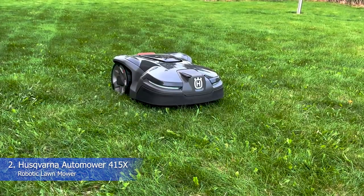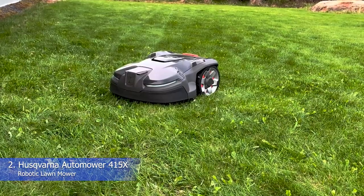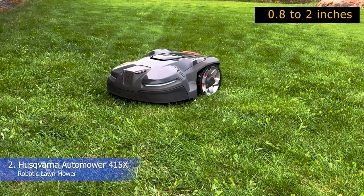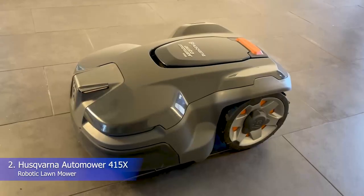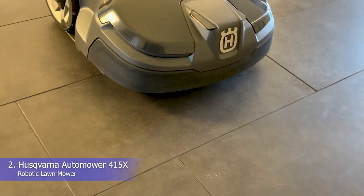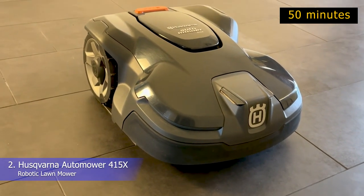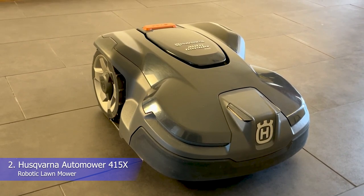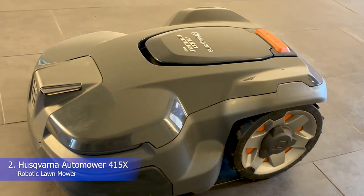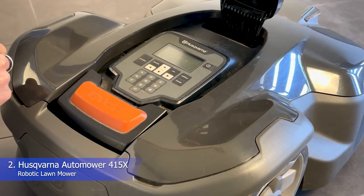Number 2: Husqvarna Automower 415X Robotic Lawn Mower. Here is a well-equipped mower for warm-season grasses up to a third of an acre, especially lawns with challenging obstacles, narrow passages, and sloped terrain. With a mowing height range of 0.8 to 2 inches, the Husqvarna Automower 415X is designed for maintaining low-mow grasses like zoysia, bermuda, and centipede. It is powered by an 18V 2Ah lithium-ion battery that delivers a runtime of 50 minutes per charge and recharges in 60 minutes.